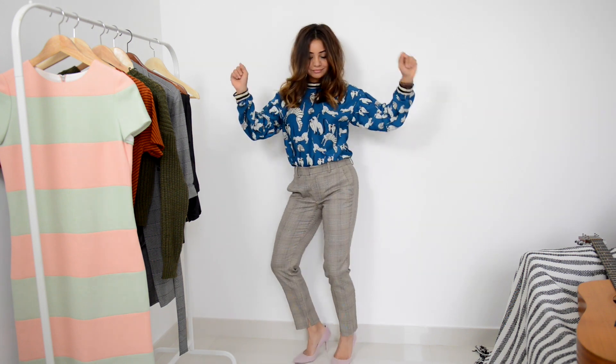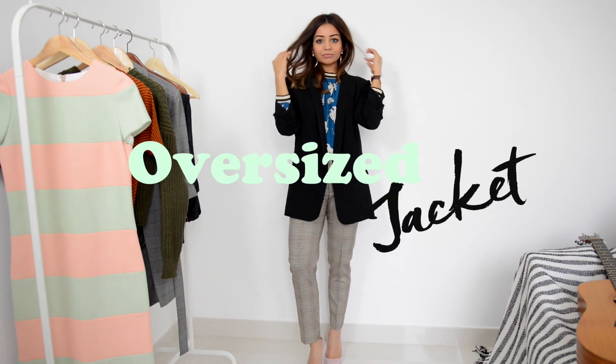We've gotta have some cats and dogs — the quirkiness may make too many eyes roll, but why not? Zara's got me covered again. I'll just throw on my oversized jacket and sleek in the vibe a little.